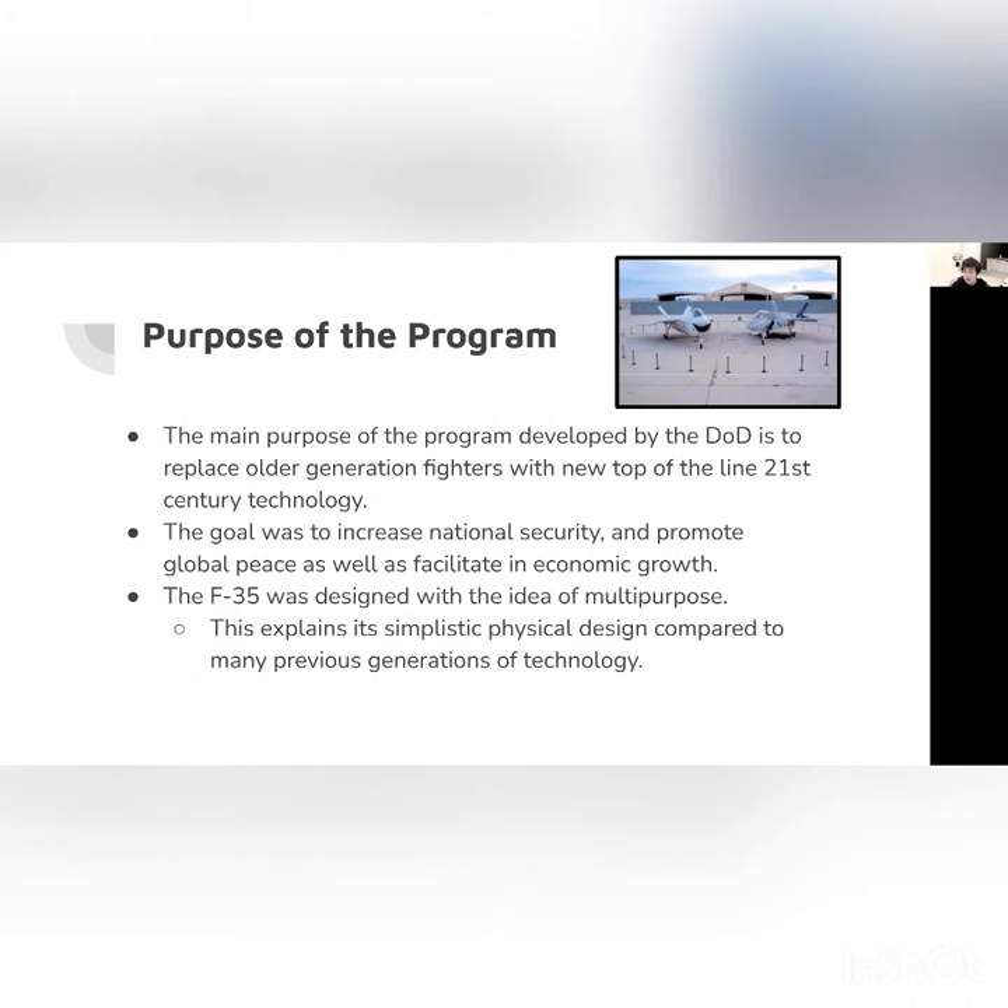In this picture, you can see on the right is the F-35 while on the left is the X-32, which was developed by Boeing and eventually lost the competition. The main purpose of the F-35 is the idea of multi-use or multi-purpose, because its simple physical design — with no crazy edges or unusual design — makes it very compatible with different scenarios such as land, sea, and air. This is a very new idea compared to previous generations of technology.